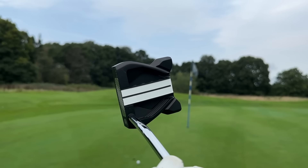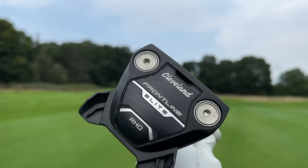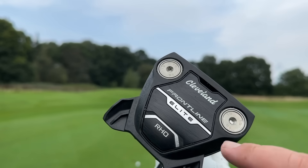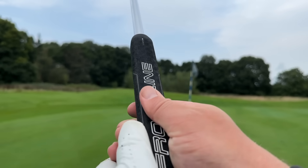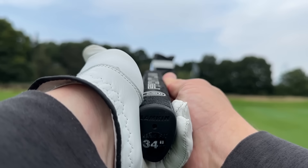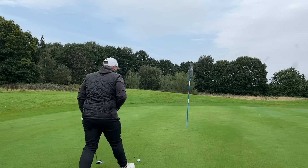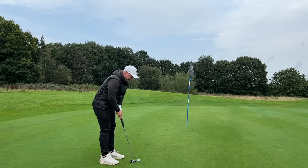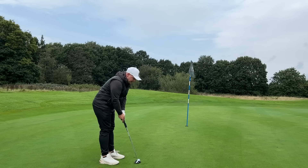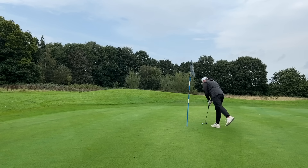It looks very similar to the old Odyssey as well — the patent obviously ran out and a lot of brands are now just using that as a template. It has wings at the back for more MOI, two 15-gram weights at the front, and a really nice big sole plate to drag MOI down. It comes with a standard thick square grip which I think really helps a lot of golfers take their hands out of it. It massively helps me think less about my stroke and more about my alignment — which is made really easy with this club — and then just how hard to hit it to try and make the putts.